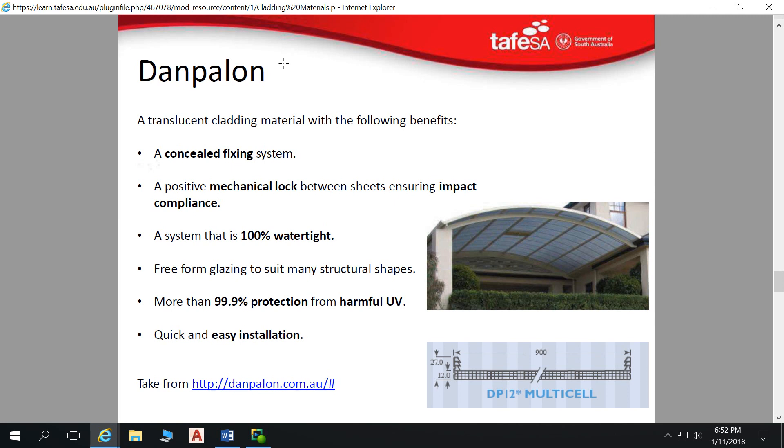Danpalon is basically a large core-flute material that enables light to come through but restricts UV light. It's really good for things like verandas. The real benefit of Danpalon is that it enables quite large spans — much bigger than your standard alsynite sheeting or laser light sheeting. Alsynite is a corrugated profile, translucent, with fibres bonded into a resin. Laser light is the newer version, a poly product formed into a corrugated profile, used for skylights in factories or verandas where you want light coming through.